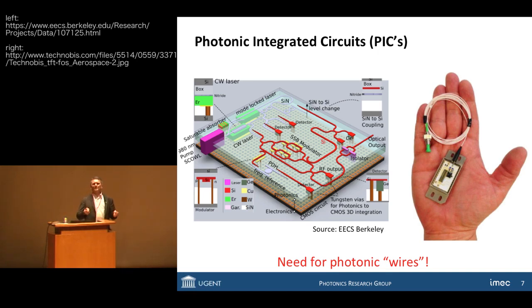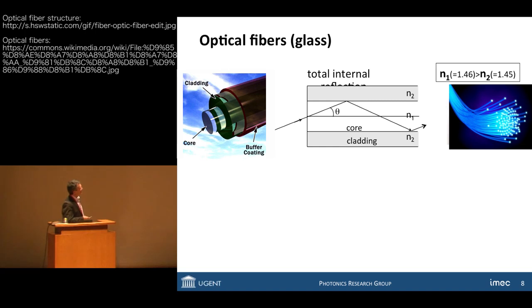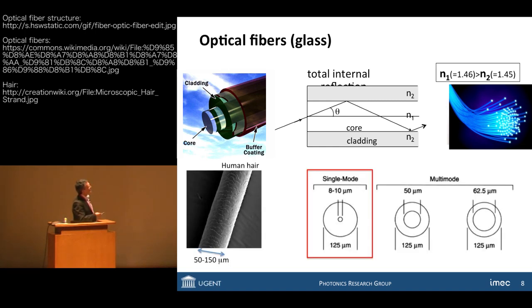How can we make a wire for light on a chip and make it very compact? We get inspiration from the optical fiber. In an optical fiber, you have a cylindrical structure with a core and a cladding around it, all made of glass with a small difference in refractive index between core and cladding. It works on the basis of total internal reflection, where light rays bounce back from the interface and propagate through the core. Typically, single-mode fibers have an outer diameter of 125 micrometers — about the size of a human hair — but the core is only 8 to 10 micrometers.